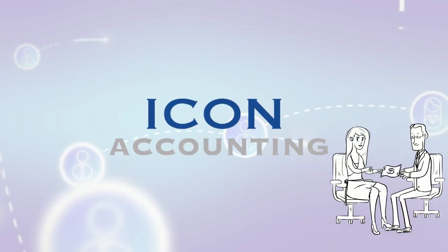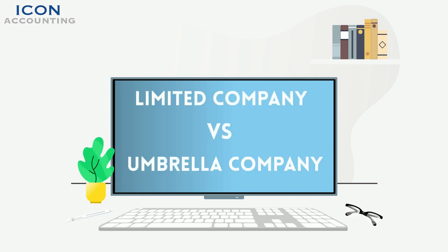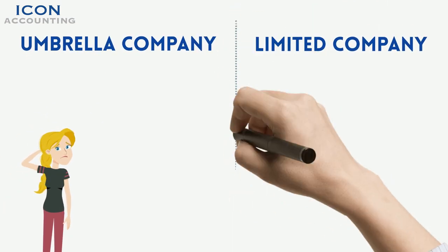Icon Accounting: Connecting Contractors. Limited Company versus Umbrella Company explained. In this video we will break down the differences to consider when deciding whether to set up as an umbrella company or as a limited company.